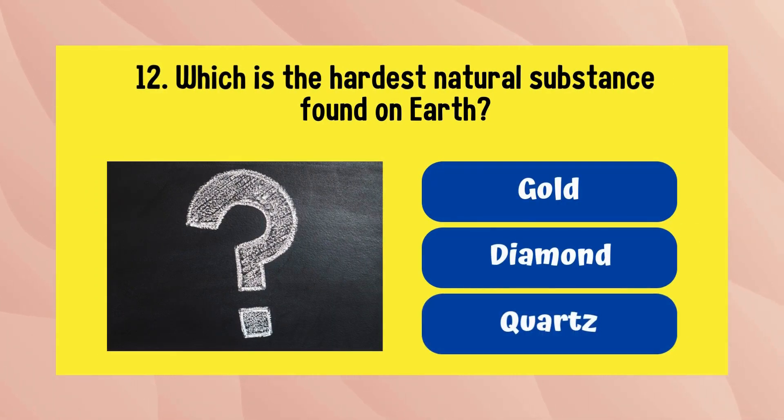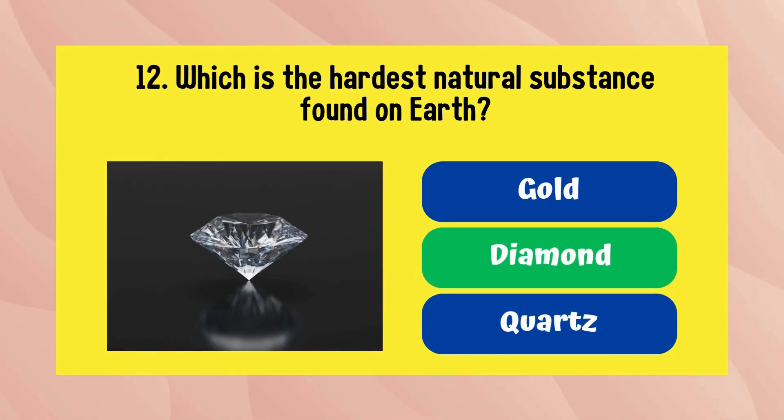Which is the hardest natural substance found on Earth? It is diamond.